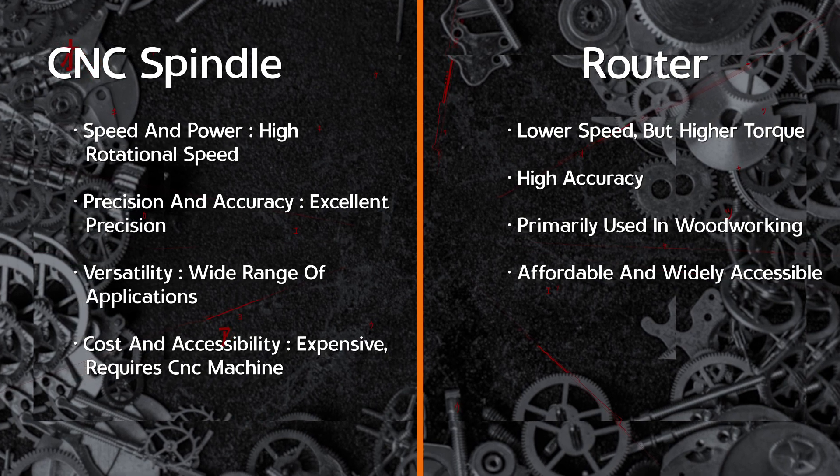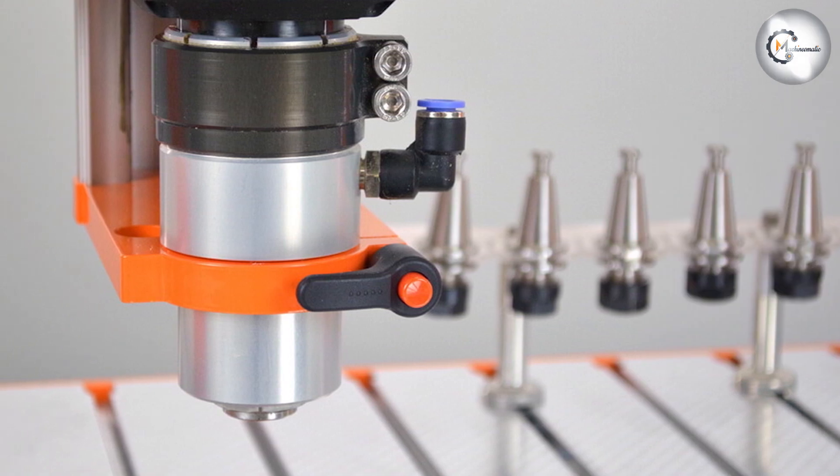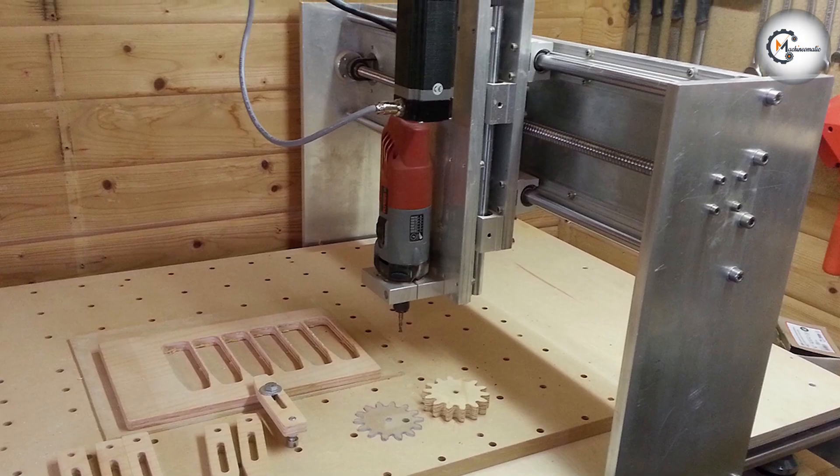Routers, while not as precise as CNC Splendors, still offer a high degree of accuracy and are more suitable for projects that require freehand routing or less stringent tolerances.